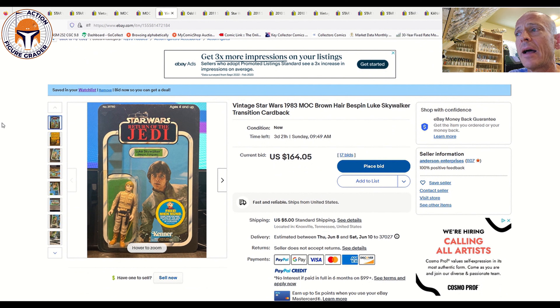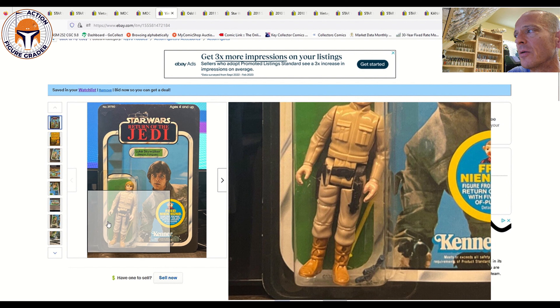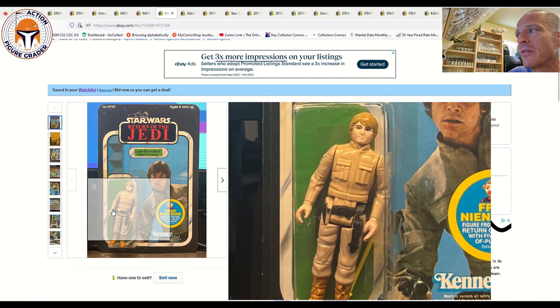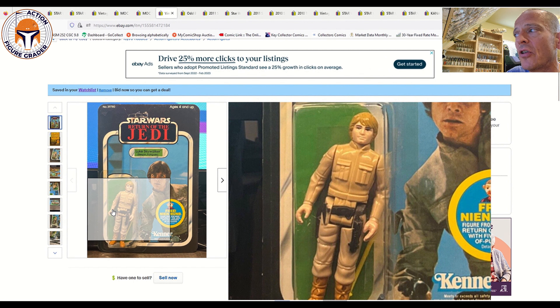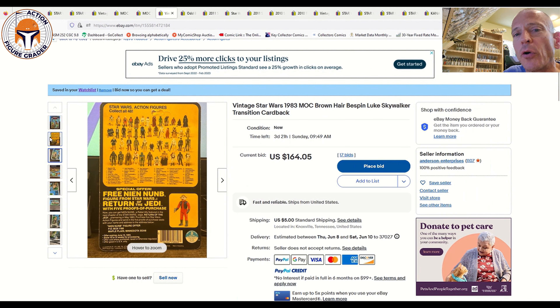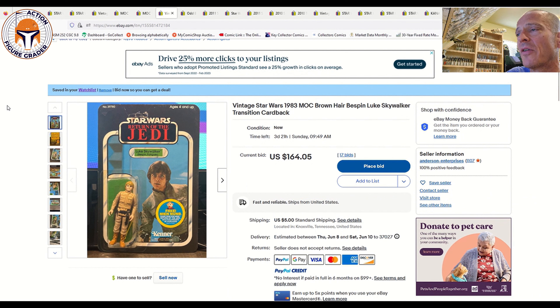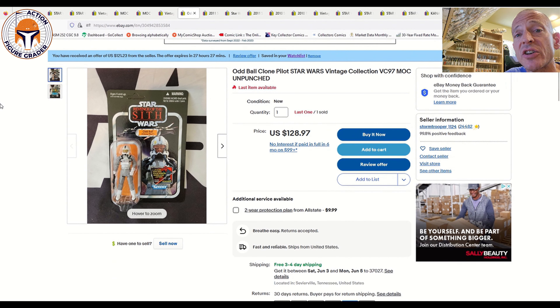Then another Luke Bespin in worse condition — this is the transition card, which is tough to find. It's the 'Free Nien Nunb' Return of the Jedi offer version. Near the hang tab there's some wear, so probably at best a 70 or maybe a 75 if lucky. Very slightly yellowed blister, mustard brown hair color, and the torso is discolored — as we've discussed, this particular Luke Bespin with brown hair tends to have torso discoloration. The back presents better than the front. Currently at $164 with three days and 21 hours left.